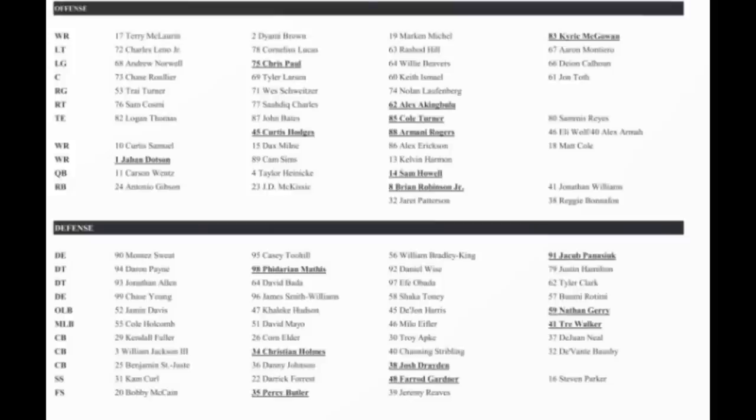Basically you got your starters. Terry McLaurin is your first wide receiver. De'Ami Brown is right behind him, then Marken Michel is third, and Kyrick McGowan is your fourth. Starters are Terry, Curtis, and Jahan of course. Cam Sims is right behind Jahan Dotson. Dax Mill is right behind Curtis Samuel, and Alex Erickson is behind him. Matt Cole is the fourth slot wide receiver.